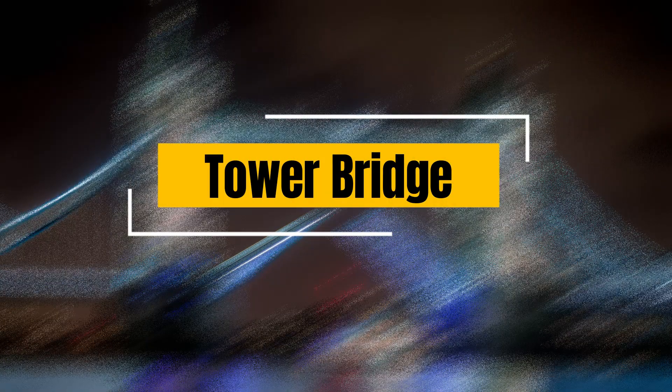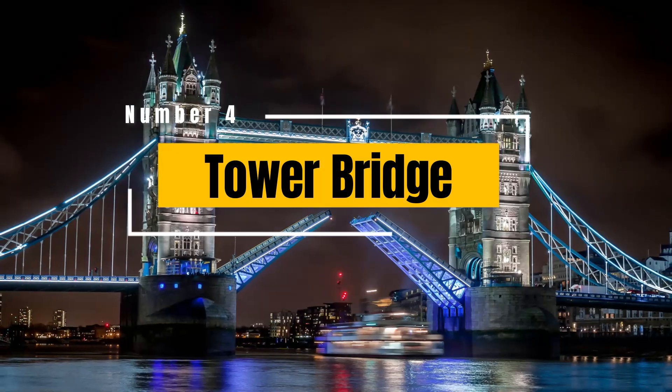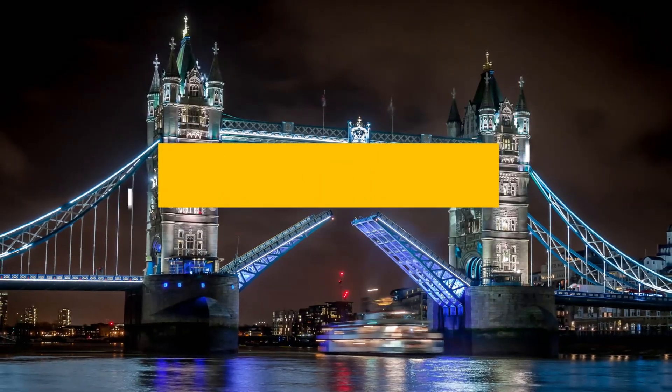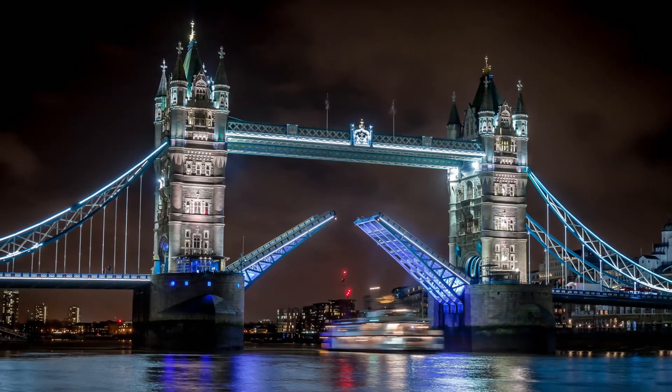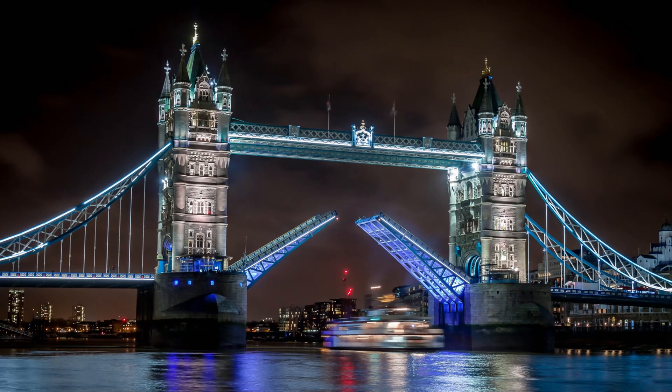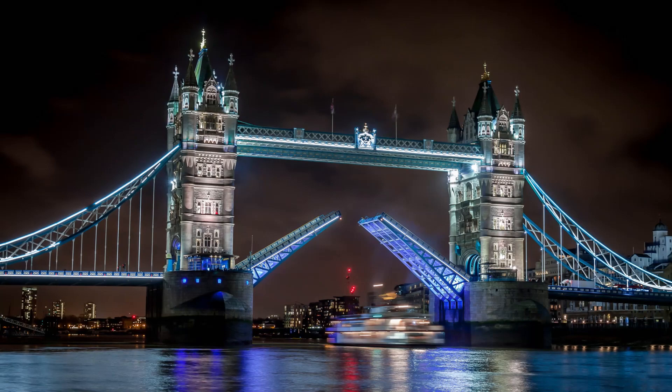Tower Bridge: an iconic symbol of London, Tower Bridge is a combined bascule and suspension bridge that spans the River Thames. Visitors can explore the walkways high above the river and learn about its fascinating history in the Tower Bridge Exhibition.